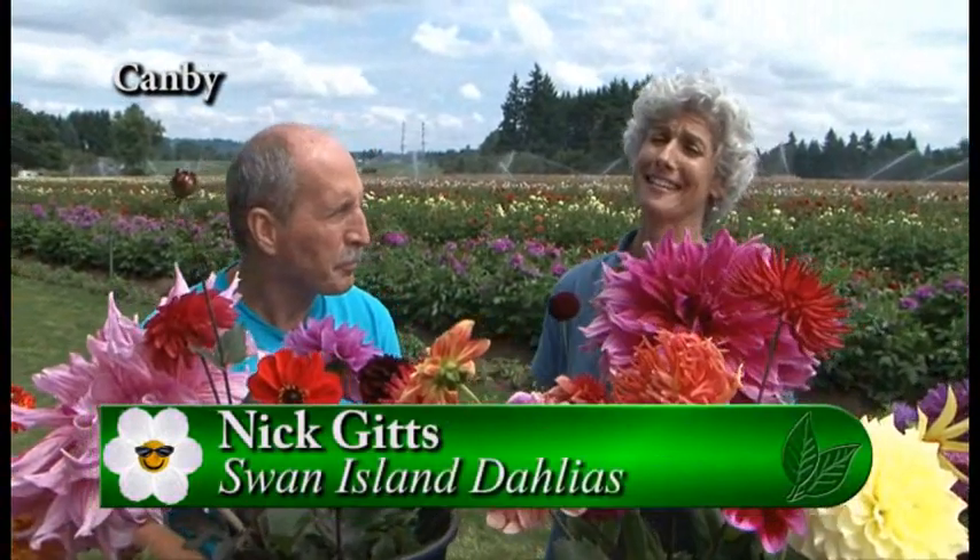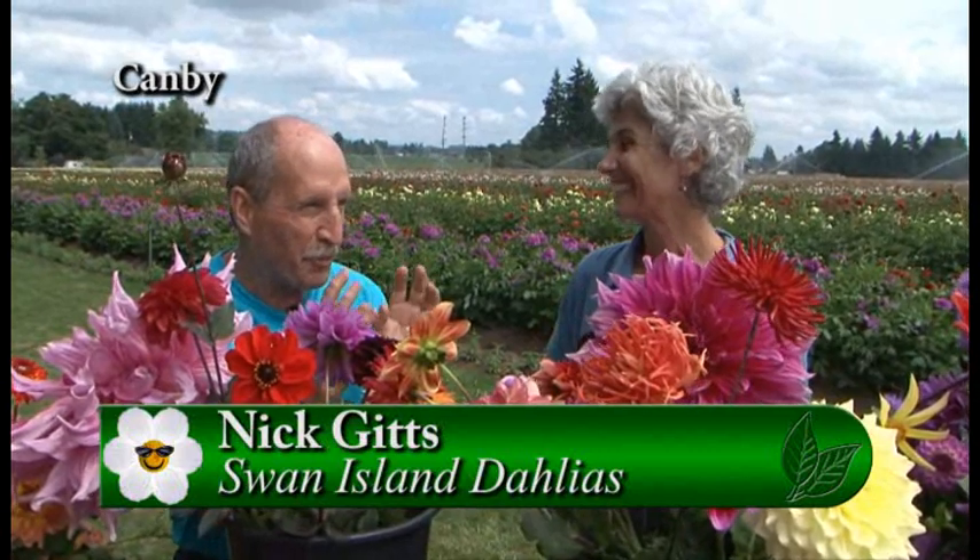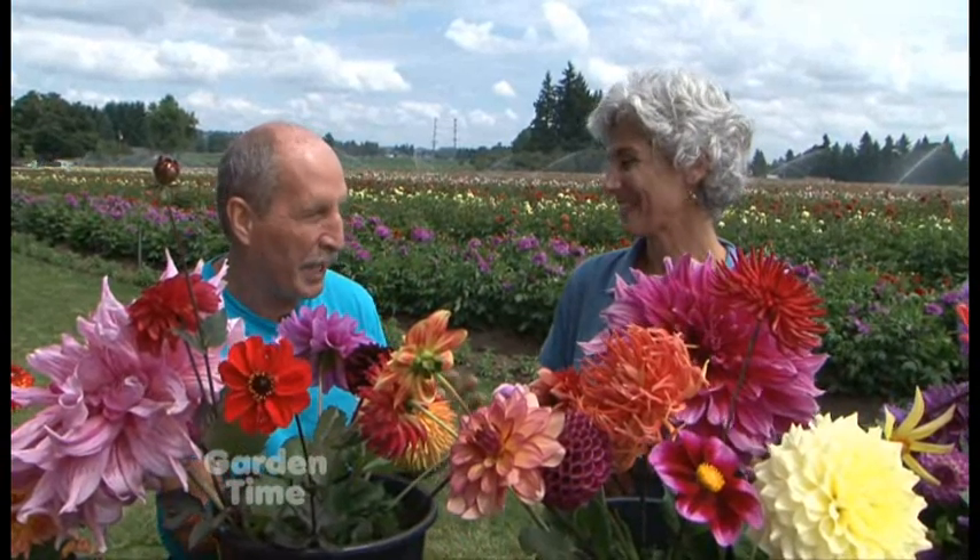I am at one of my favorite gardens to be in this summer. I'm at Swan Island Dahlias in Canby with Nick, and it is beautiful out here as always. Just getting that new burst of fresh new blooms without a lot of old blooms on the plants — it's really the time that I like the best. It looks fresh and new. We invite everyone to come out because the fields are open.